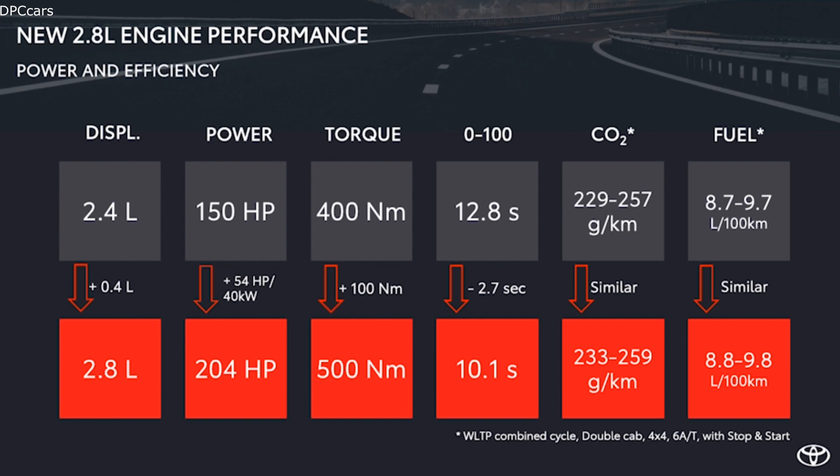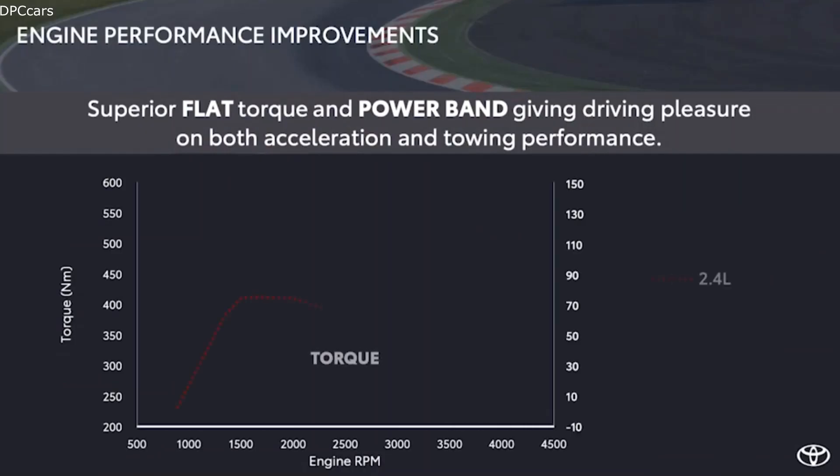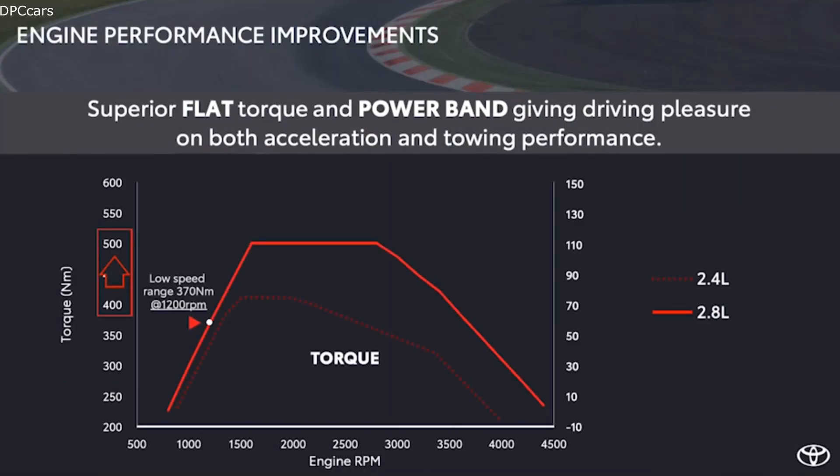And even with a bigger engine displacement, it keeps fuel consumption and CO2 values almost unchanged thanks to better efficiency. The new 2.8-litre engine will exceptionally produce higher torque at 500 Nm — 100 Nm higher — and comes in a comparatively wider band than the current 2.4-litre engine.